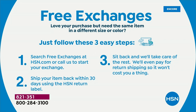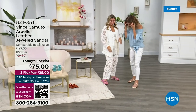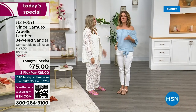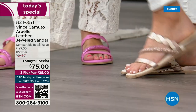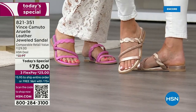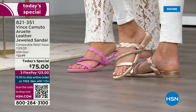We have all sizes right now — medium and wide widths, five and a half through size 12. Let's show off the champagne. Do you have a favorite? Champagne is so pretty and versatile — it goes with everything, it's a no-brainer, along with black. But there's also a lot to be said for a beautiful pop of color, depending on what you're looking for.